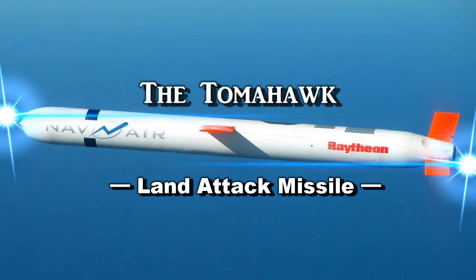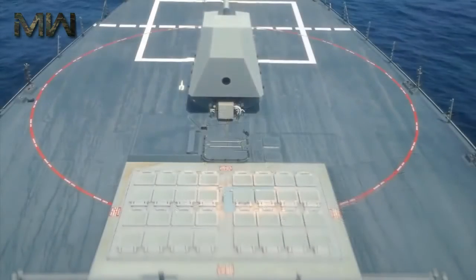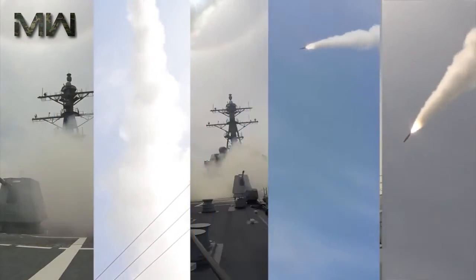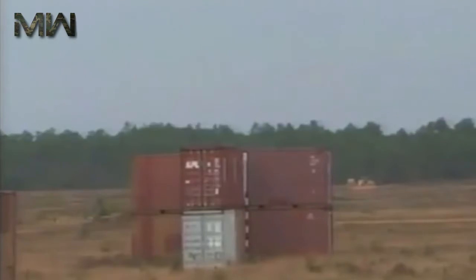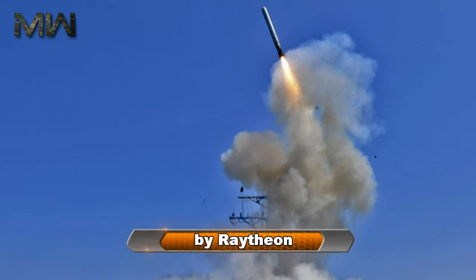The Tomahawk land attack missile is a long-range, all-weather, subsonic cruise missile primarily used by the United States Navy and Royal Navy in ship and submarine-based land attack operations. Introduced by General Dynamics in the 1970s, it was initially designed as a medium-to-long-range, low-altitude missile that could be launched from a surface platform. Since then, it has been upgraded several times with guidance systems for precision navigation. It is now manufactured by Raytheon.